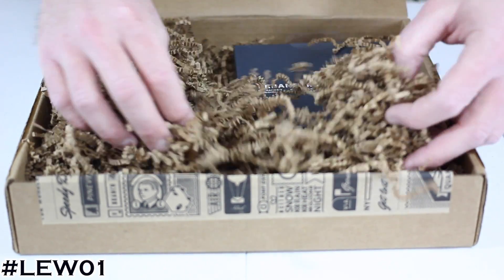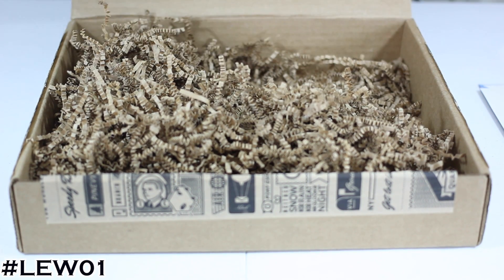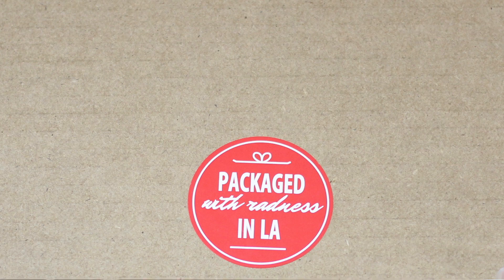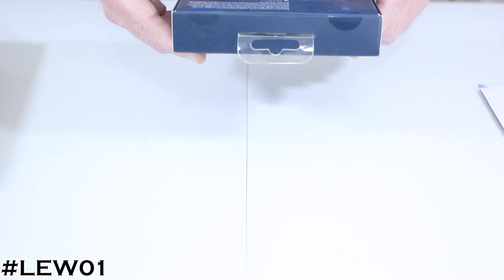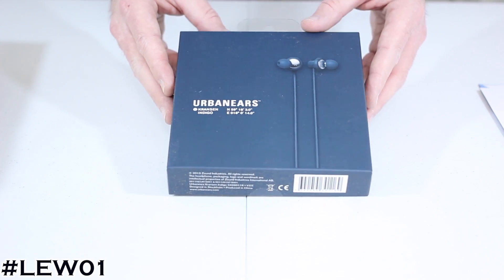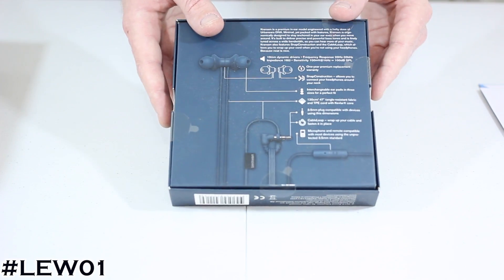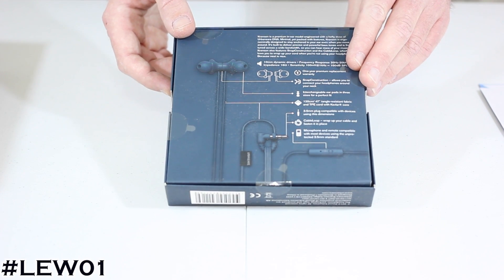Digging around the rest of this cardboard — let's see what we got here. Another little package, and you can see it says 'packaged with radness in LA.' This is actually Urban Ears — these are the Cranson Indigo. The Cranson is a premium ear model engineered with a hefty dose of Urban Ears DNA. So the other epic item included was the Urban Ears earbuds.